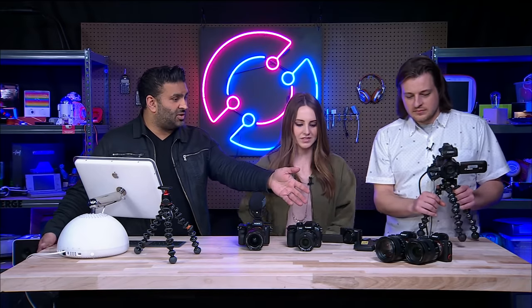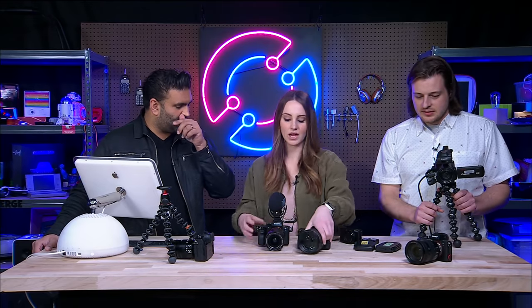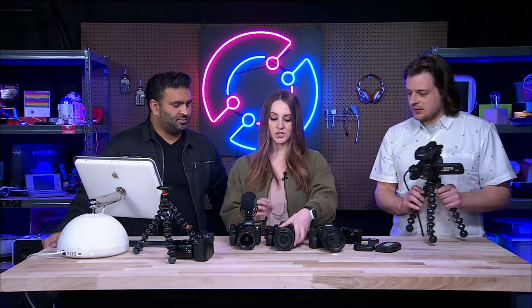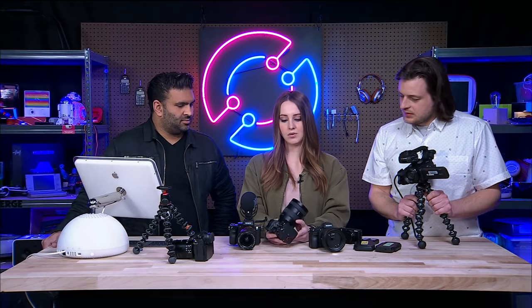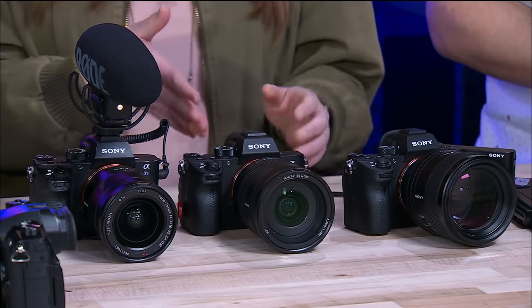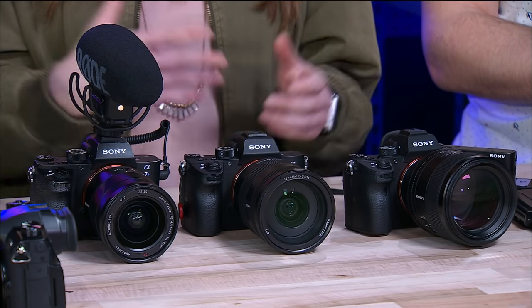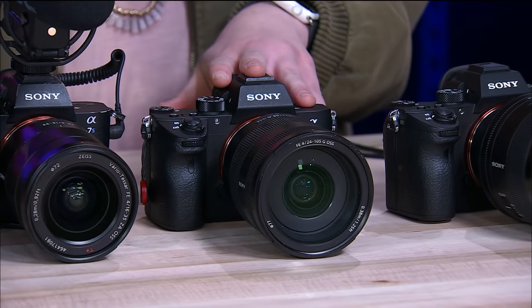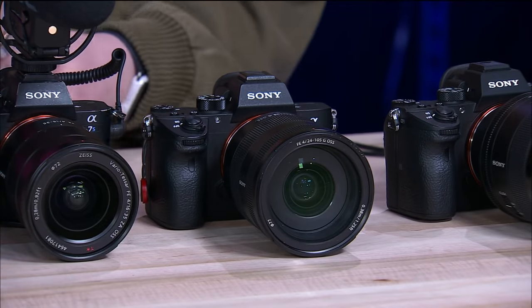You're saying you're waiting for the A7S III. But we have the new versions here — let's walk through the line. This is the A7R3. When it comes to the R, think photography — it has almost double the pixels. When you're shooting uncompressed RAW on the A7R3, you're getting almost 100 megabyte files to work with. So: A7S2 is video, A7R3 is photography.